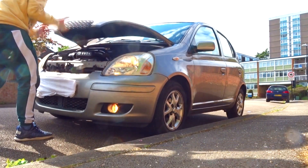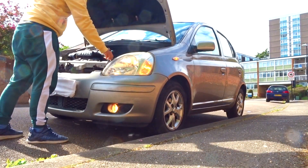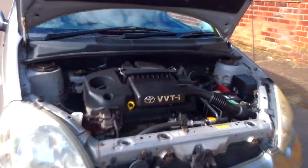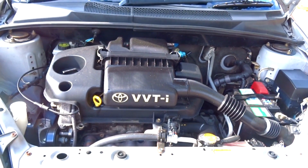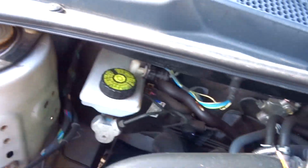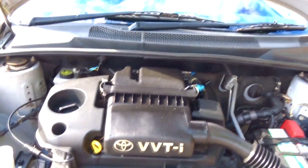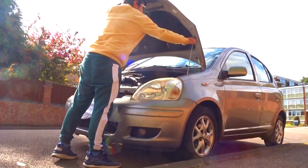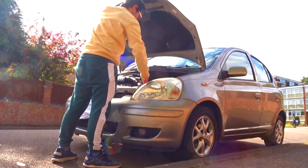The first generation Toyota Yaris was available with a choice of three petrol engines and one diesel engine, with the most powerful, dubbed the T-Sport warm hatch, featuring 105hp. Under the bonnet, codenamed 2SZ-FE, is a 1.3-litre inline-4, 16-valve naturally aspirated petrol engine producing 86hp at 6000rpm and 122Nm of torque at 4200rpm. It has VVT-i, short for Variable Valve Timing with intelligence technology. Performance figures include 0-100km/h in 12.1 seconds and a top speed of 175km/h or 109mph. The Toyota Yaris has a 45-litre fuel tank and is a front-wheel drive car.